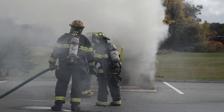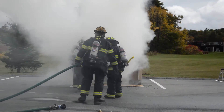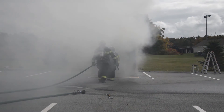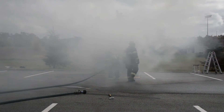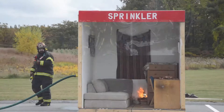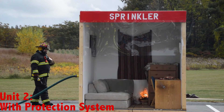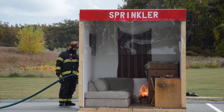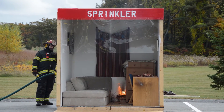So now the fire department is making what's called a direct attack. They're going right to the seat of the fire and putting the fire out.